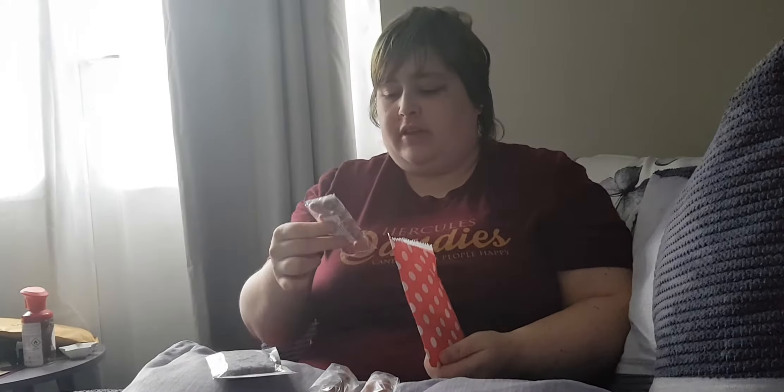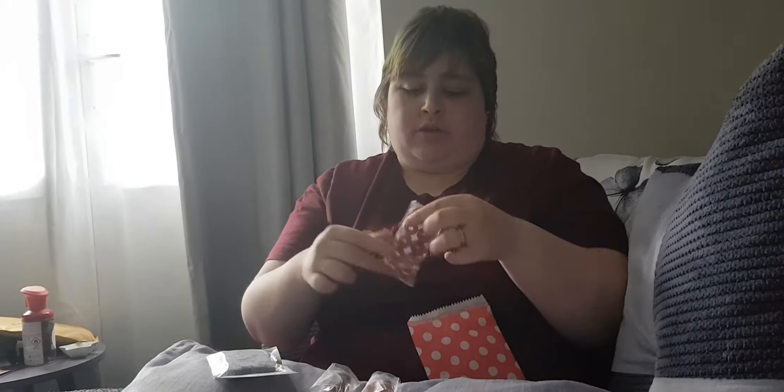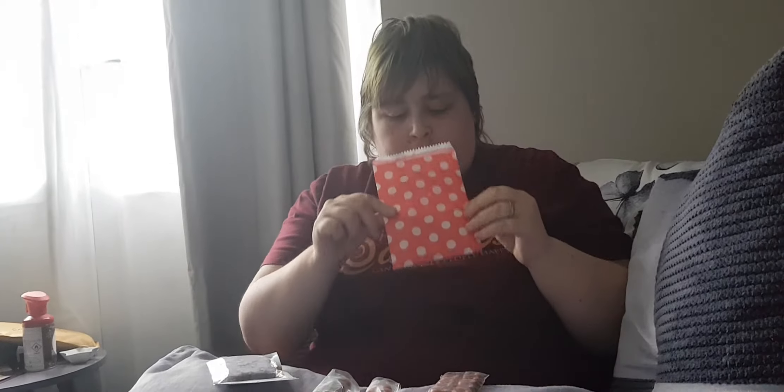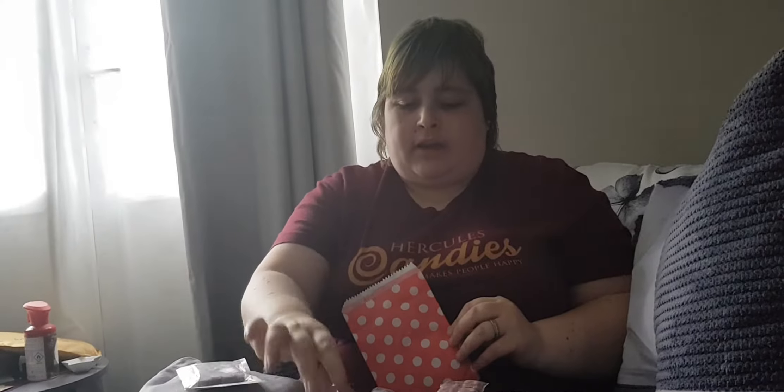So I got some mini donuts in black cherry. I'm trying to smell and work out what smells so much like candy, and I think it's just a mix of all of them.